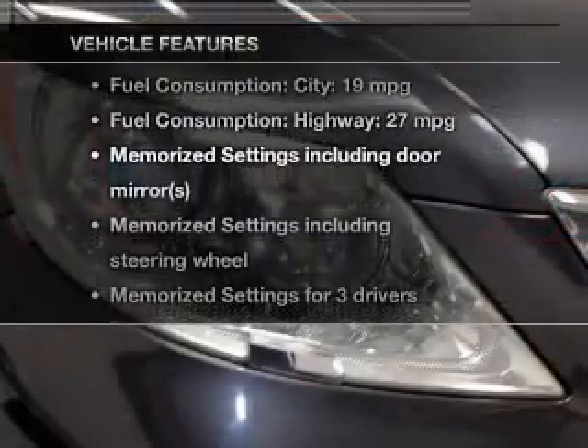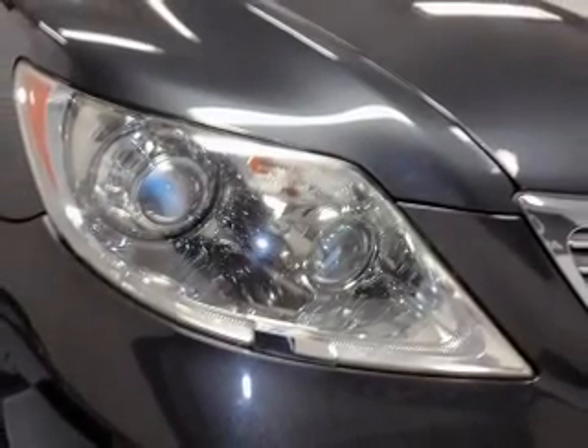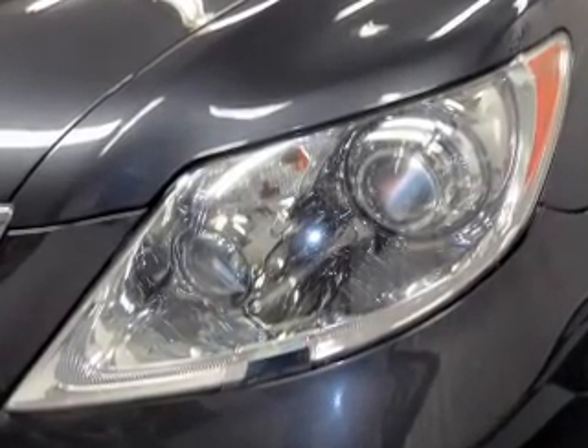Plus enjoy these notable features that are included in this vehicle: leather seats, power door locks, power windows, cruise control, a DVD system, an AM FM stereo with multi-disc CD player, and satellite radio.